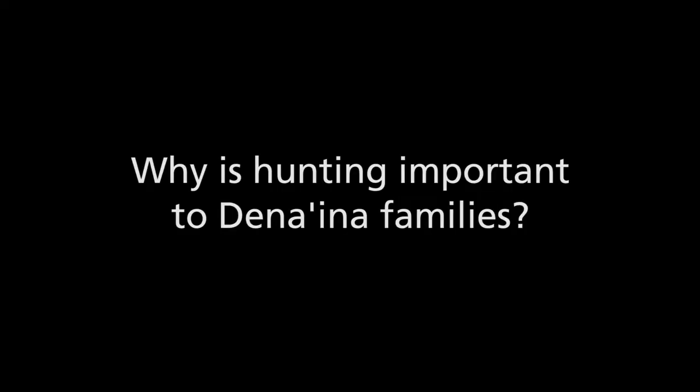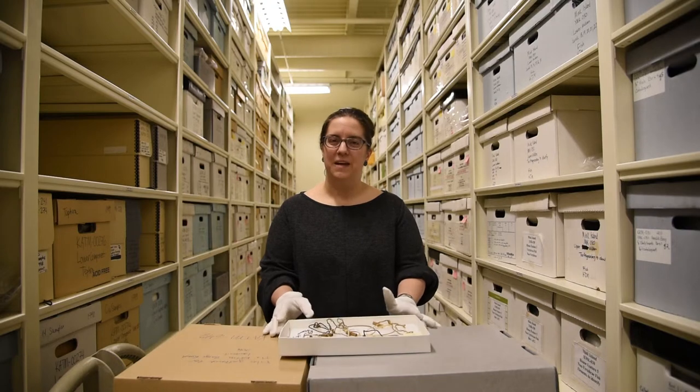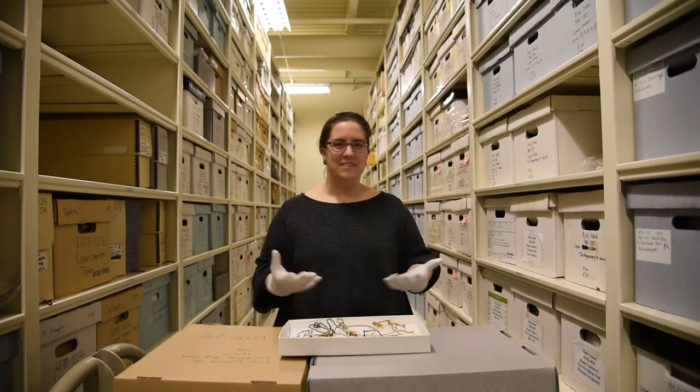Hunting wasn't always about meat. Of course, when people used snares like this they would eat the meat, but they also used the fur for garments to keep warm.